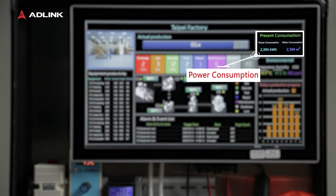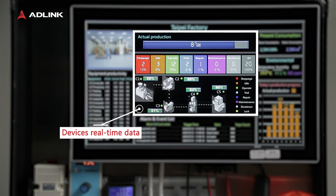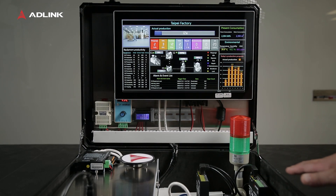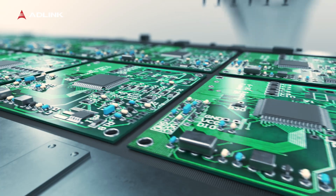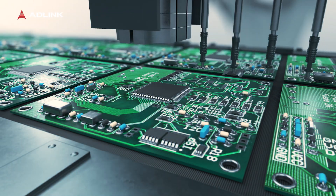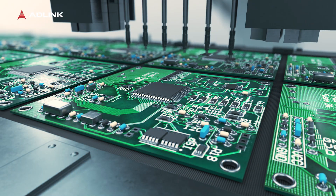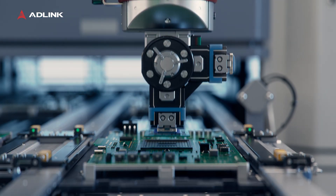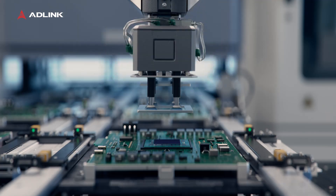Pencony allows for data exchange across devices. For instance, when a PCB enters the assembly line and triggers a photoelectric sensor due to incorrect orientation, Pencony can immediately send out an alert, preventing assembly errors and potential losses.